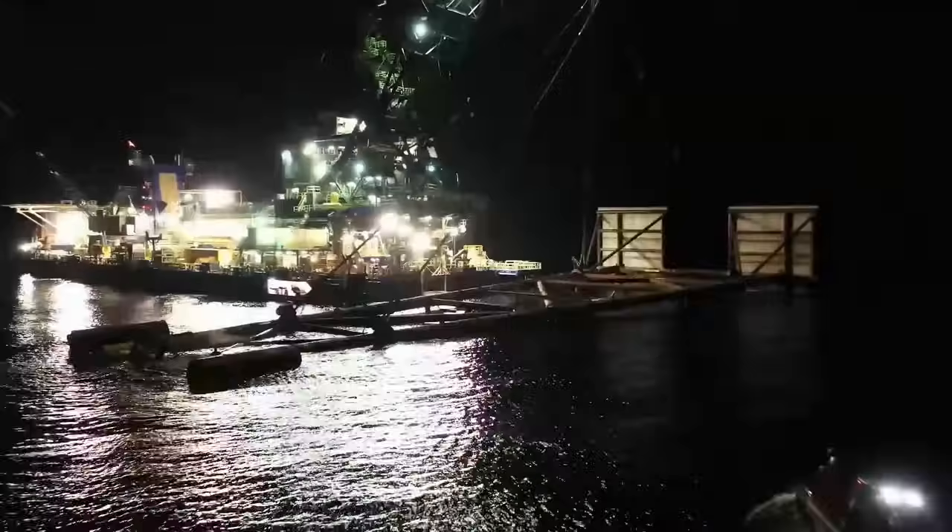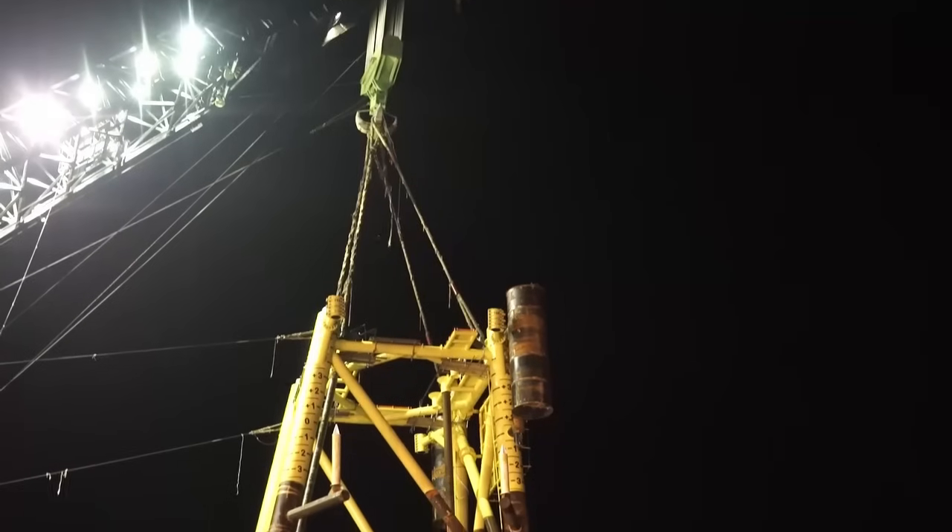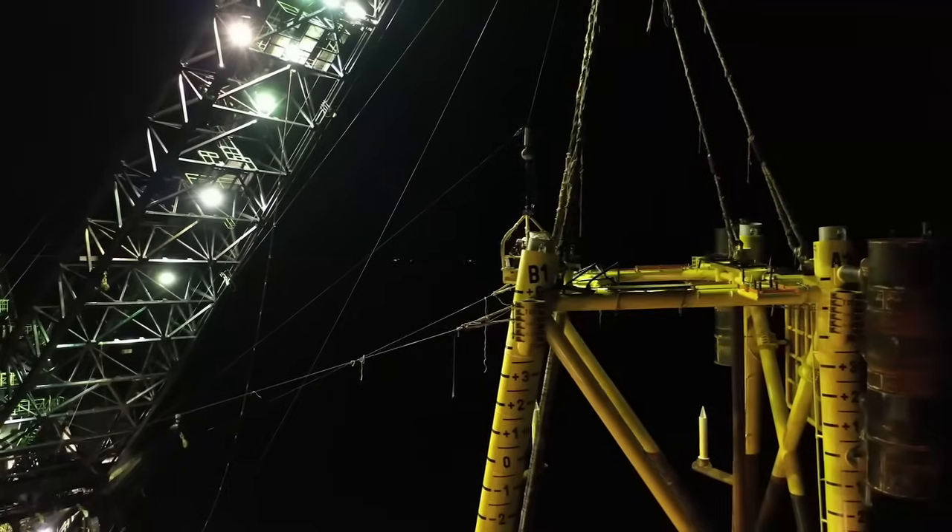The Bakung offshore site location is in the SK408 Field Development Area, located offshore Sarawak in East Malaysia, in 80 to 90 meters water depth.